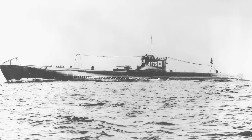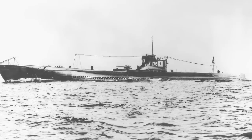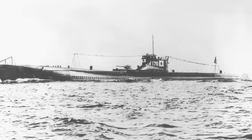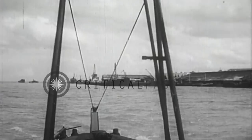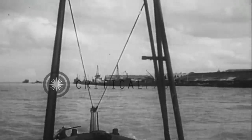Martin's description matched the profile of a KD-7 type Kaidai-class submarine of the Imperial Japanese Navy. At the time of the attack, three KD-7 Kaidai were operating off Australia's east coast: I-177 under the command of Hajime Nakagawa, I-178 under Hidejiro Utsuki, and I-180 under Toshio Kusaka. None of these submarines survived the war. I-177 was sunk by USS Samuel S. Miles on the 3rd of October 1944, I-178 by USS Patterson on the 25th of August 1943, and I-180 by USS Gilmore on the 26th of April 1944.